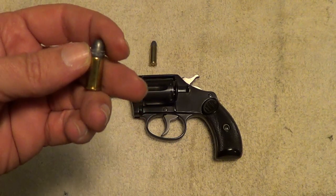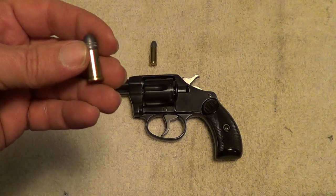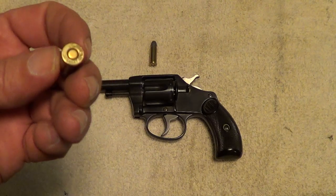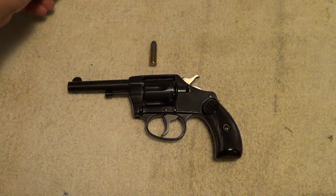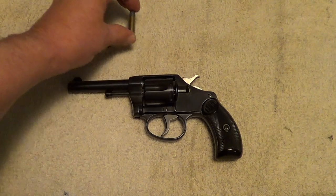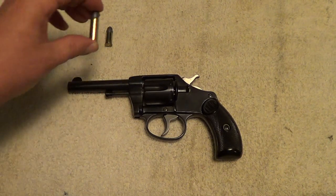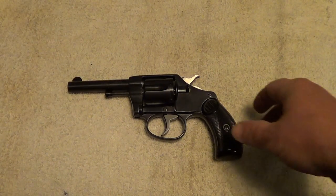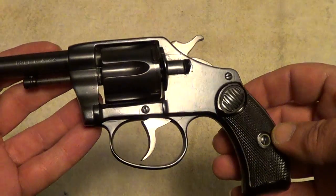The 32 Colt cartridges are kind of on the rare side. They're still manufactured by Winchester, but you don't see them very often. The 32 Smith & Wesson Long or Colt New Police is still pretty common. These old guns are quite something.